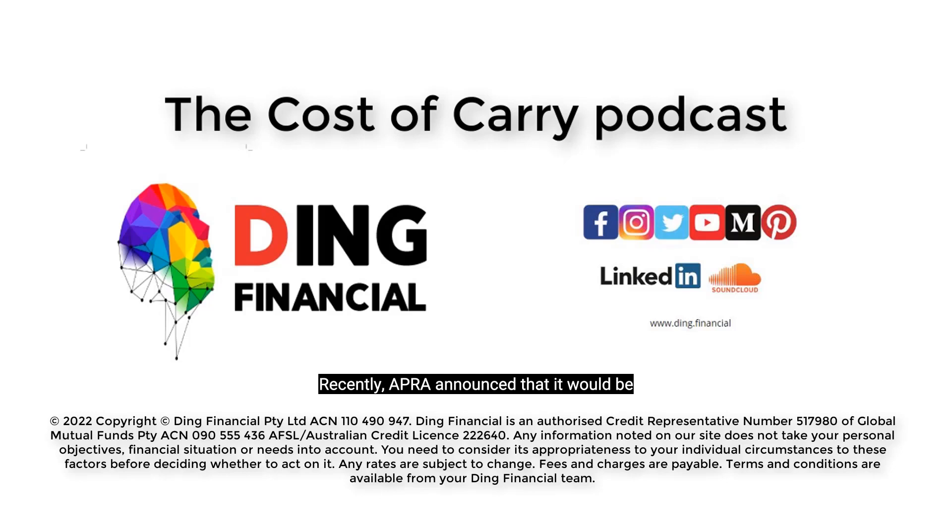Recently, APRA announced that it would be increasing the serviceability buffer for home loan applications from 2.5% to 3%. This effectively means borrowers will be able to access less money and have a smaller borrowing capacity.